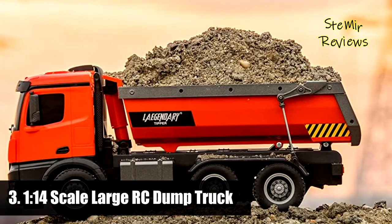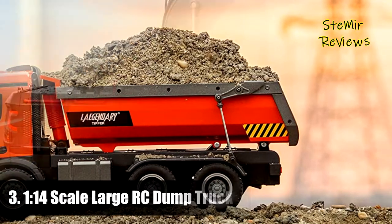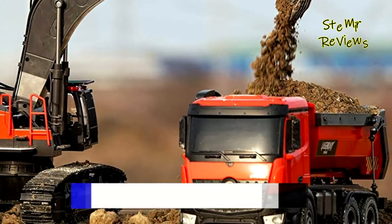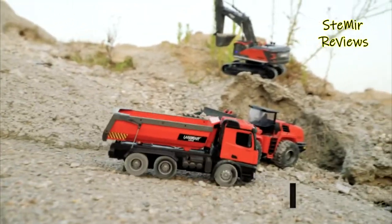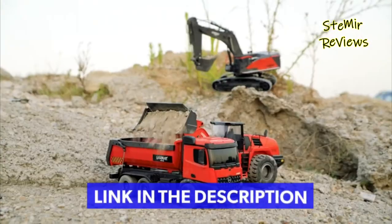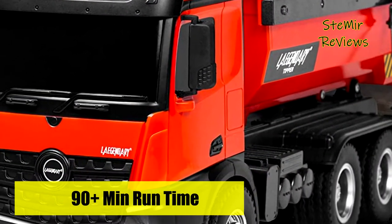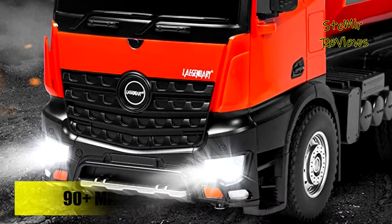We continue with number three, which is part of the Legendary brand. The tipper semi-truck will run for 90-plus minutes at a time and you can run up to 20 vehicles without interference — don't stop the fun with this great gift for anyone who loves construction toys. The heavy-duty RC dump truck is ready to run out of the box. Every effort has been made to replicate the truck's real-life counterpart, from functions to details to controllable lights and sound.